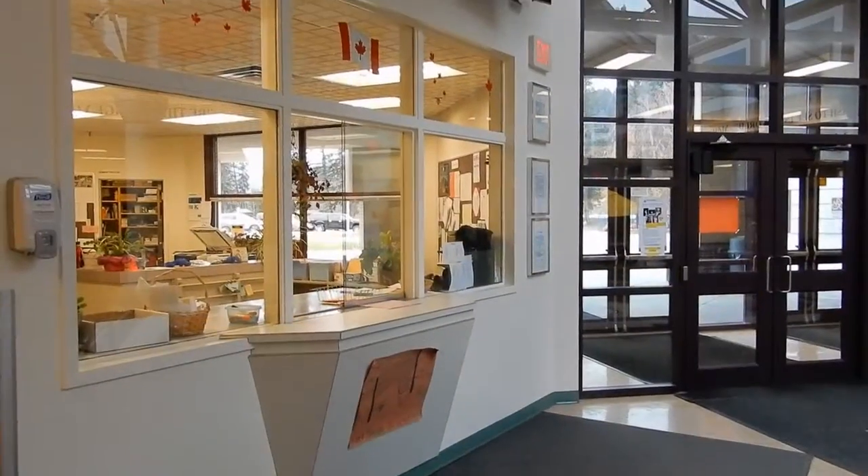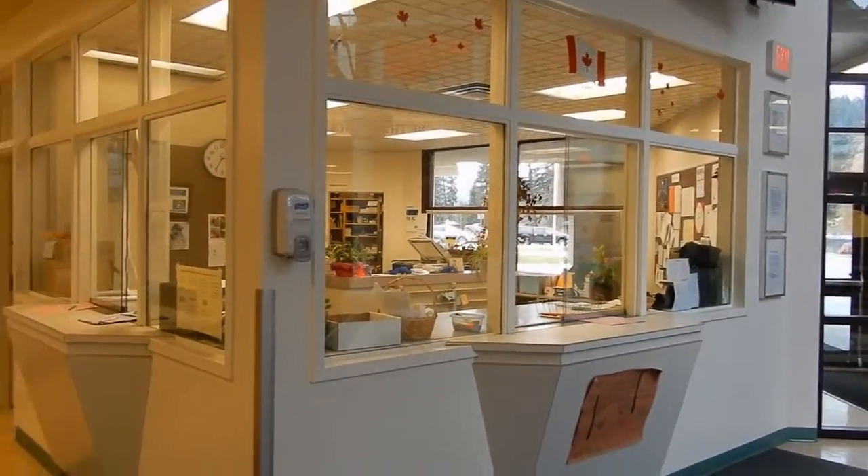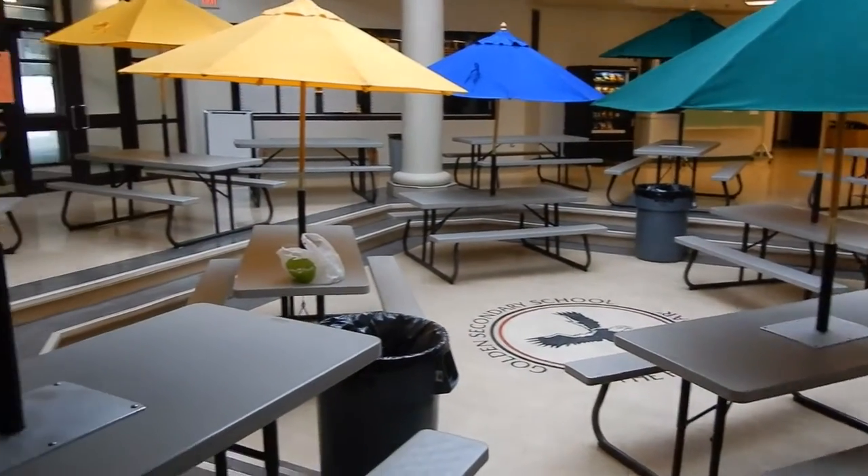This is the front office where you can pick up your report card and sign in when you are late. This is the forum where students can eat their lunch and study.